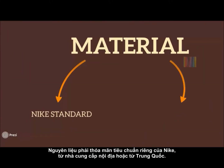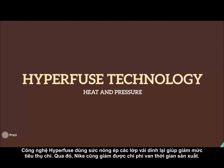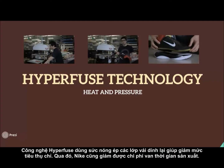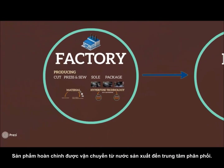Materials follow standards from local or China suppliers. Together with the amazing HyperFuse technology, which combines separated fabrics into one completed product without any need to sew, Nike reduced costs and lead time.